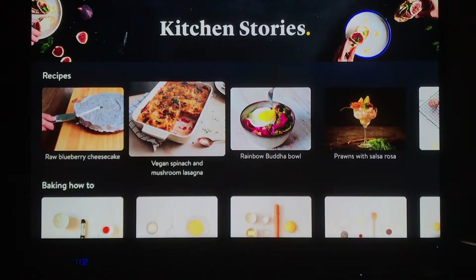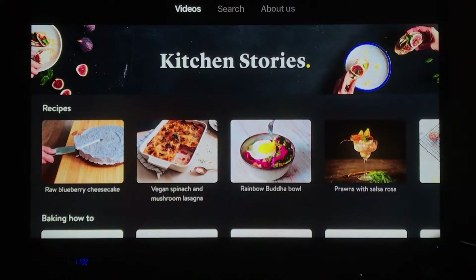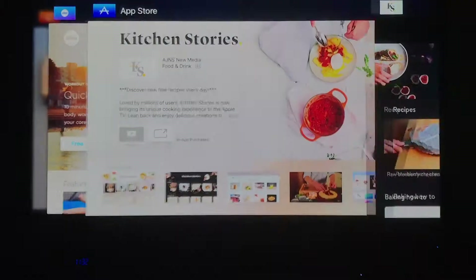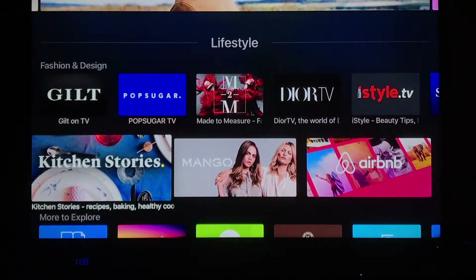Some of them are more advanced than others, but it's just a great app for sitting there and learning a little bit about what you can do in your kitchen. So there are kitchen apps in this lifestyle category.